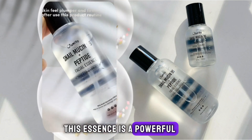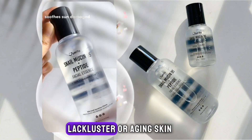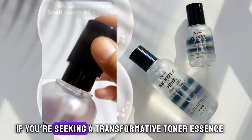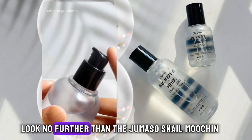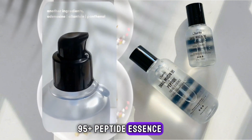In conclusion, this essence is a powerful addition to any skincare regimen, offering nourishment to tired, lackluster, or aging skin, while enhancing texture and overall complexion. If you're seeking a transformative toner essence that delivers visible results without clogging pores, look no further than the Jumiso Snail Mucin 95 Plus Peptide Essence.